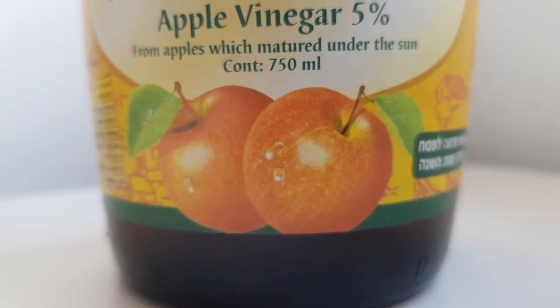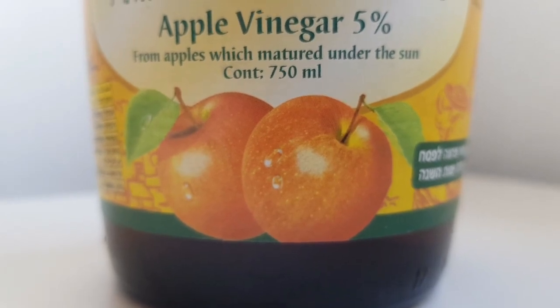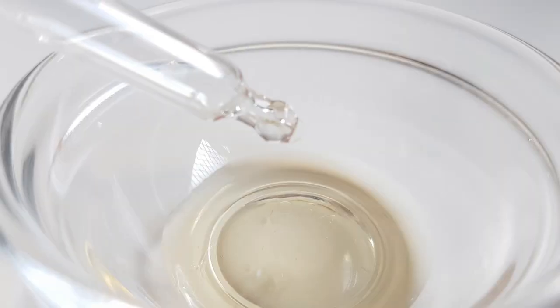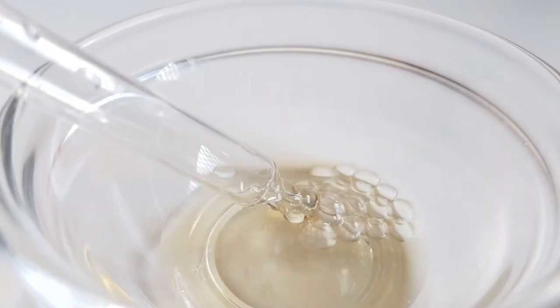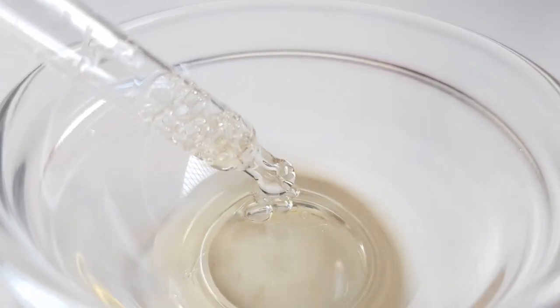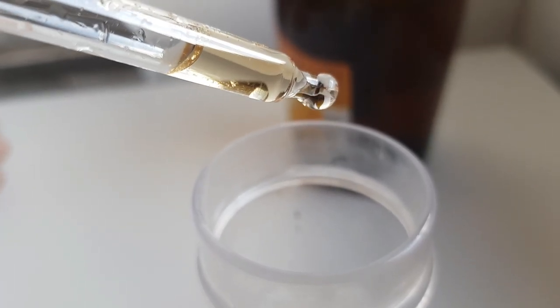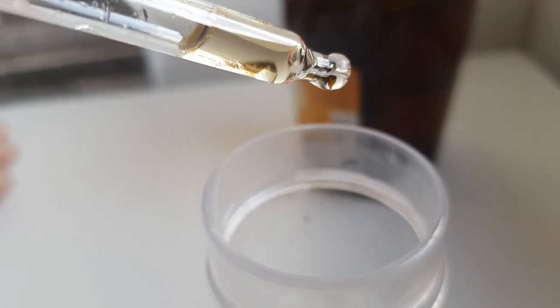Apple cider vinegar that is 100% natural — with no other ingredients but apple vinegar — can really benefit your parrot's health if you use it correctly. Use a pipette or just measure by eye: three drops inside a full container of water. It contains many vitamins, minerals, and other nutrients that maintain your parrot's health and can benefit a sick parrot as well.